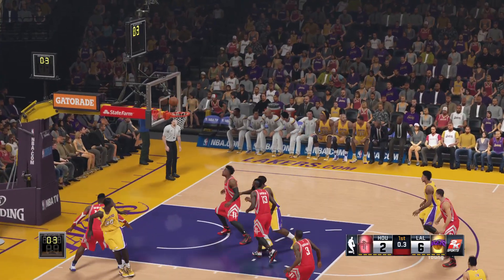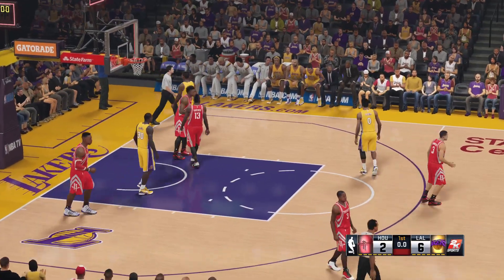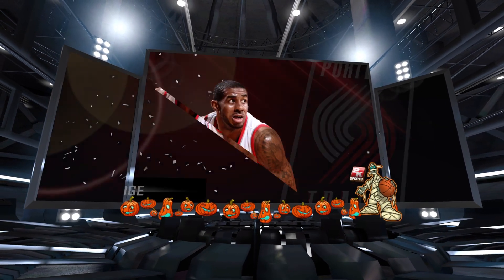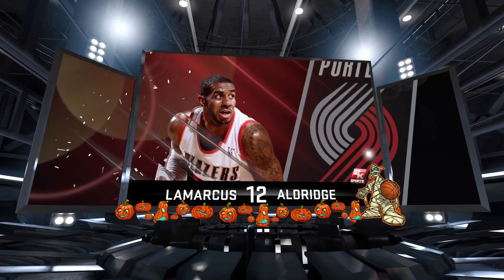On its way from Young for two. And that concludes the first quarter of play. Lakers lead by four. Tune in for a scary night of basketball. Halloween.